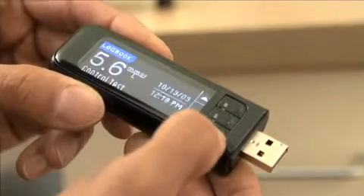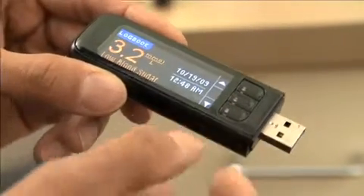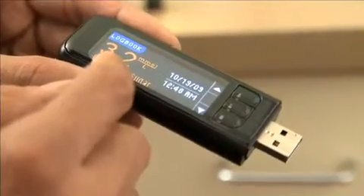Bayer's Contour USB is a blood glucose meter with built-in USB technology. This is a unique device, allowing one to use it with any computer, either a PC or a Macintosh.